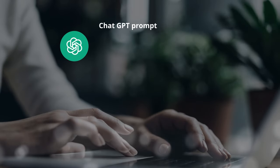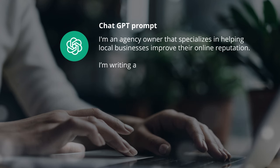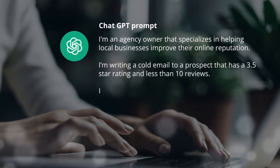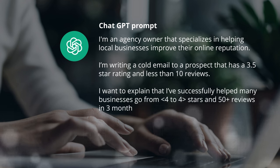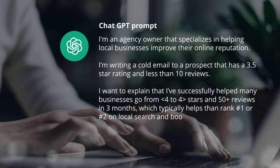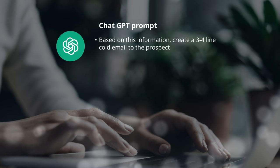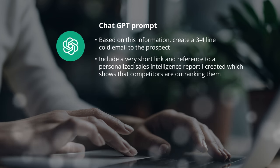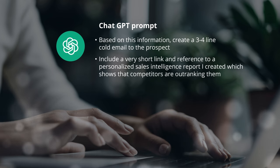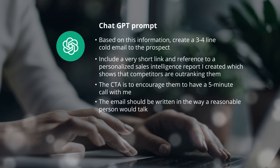So this is what I'm going to punch into ChatGPT. I'm typing up the situation: I'm an agency owner that specializes in helping local businesses improve their online reputation. I'm writing a cold email to a prospect that has a 3.5 star rating and less than 10 reviews. I want to explain that I've successfully helped many businesses go from less than four to more than four stars and 50 reviews in just three months, which typically helps them rank number one or two on local search and boost their revenue by 10% on average. I've given ChatGPT the context, and now I'm going to give it the ask — a three to four line email. I wanted to include a very short link referencing a personalized sales intelligence report showing that this prospect is being outranked by competitors on local search. The CTA is to encourage them to have a five-minute call with me. The email should be written in a way that a reasonable person would talk — I don't want it to sound robotic.